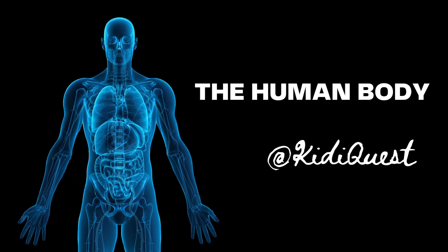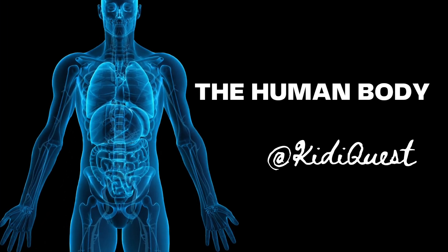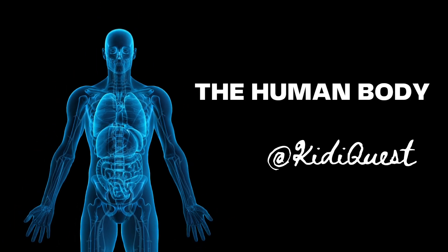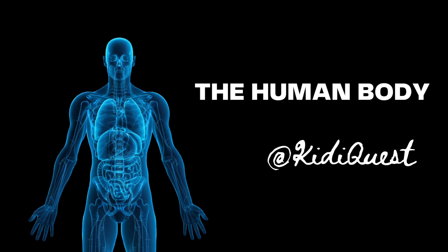Hello friends, welcome back to our human body quiz at KidIquest. Today we're going to play a quiz about the human body and healthy food. Are you ready? Let's see how many answers you can get right.